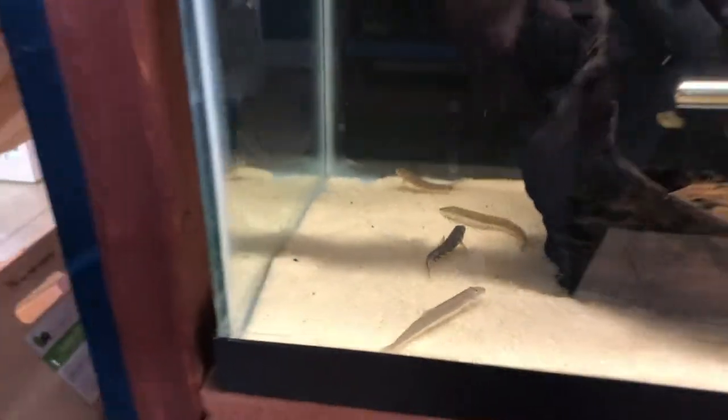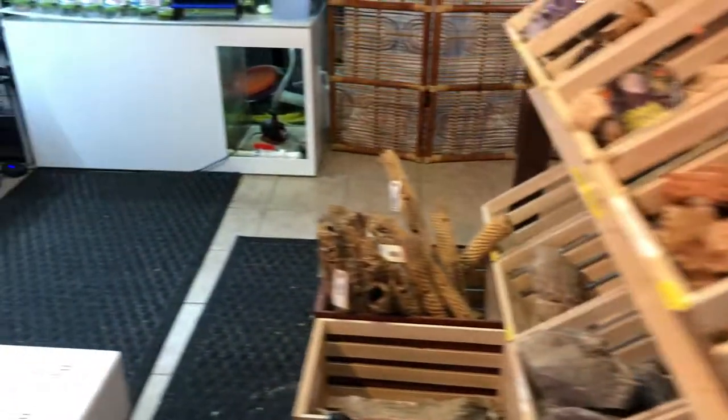Hey guys, Aquatic Aesthetics — we've got an unboxing to do real quick. I've got some customers in the store so we'll do this just as quick as we can.